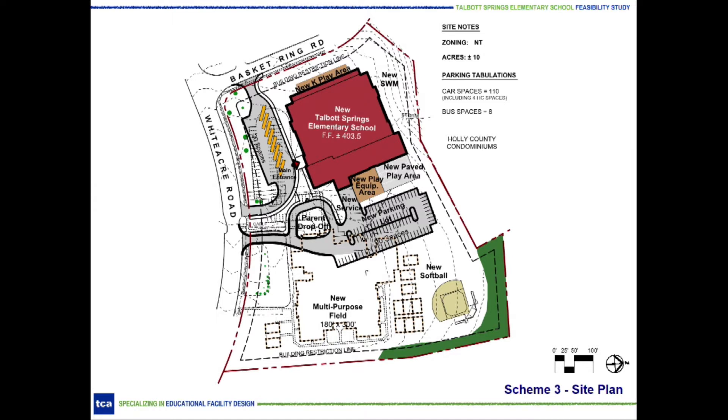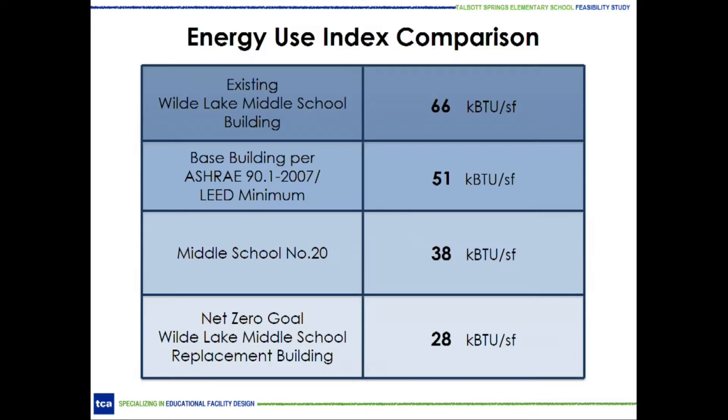The new school will be constructed on the existing open playfields adjacent to Basket Ring Road. A separate bus loop and a separate drop-off area would be maintained. This placement allows for the existing school and all temporary classrooms to remain in their current locations during construction. While some playfields will be removed from access, impact to the existing school is held to a minimum. The final scheme allows for the existing eight buses and an increase of parking up to 110 spaces.